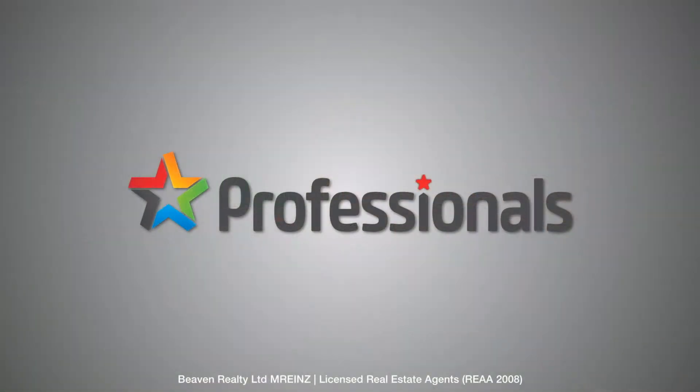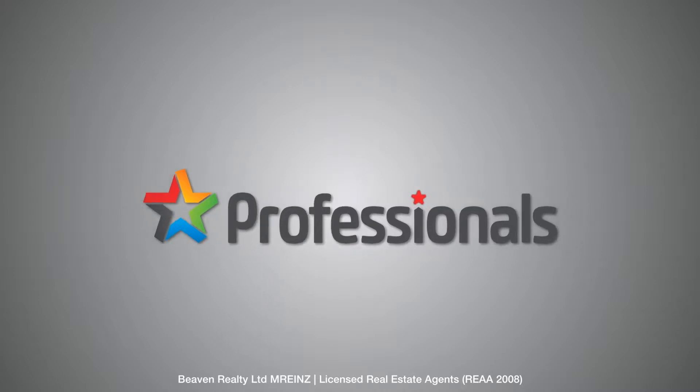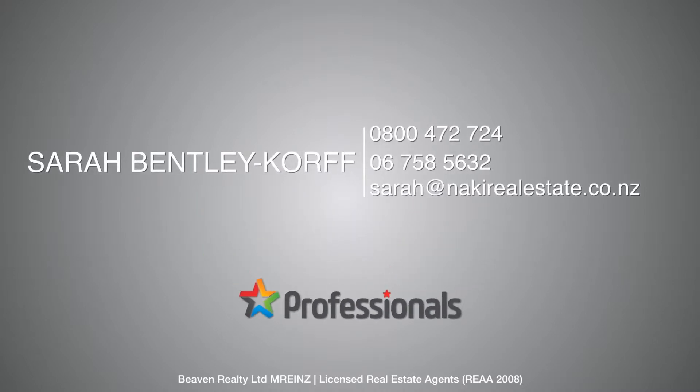If you'd like to arrange a time to come and have a look through, I look forward to hearing from you on 0800 472 724. That's 0800 472 724. I look forward to seeing you soon.